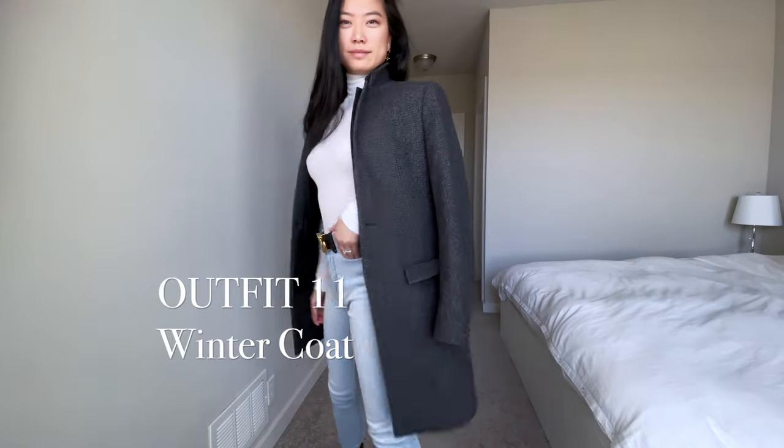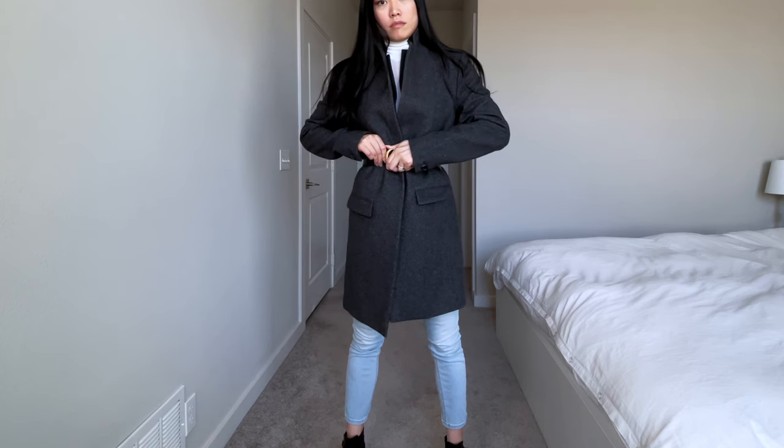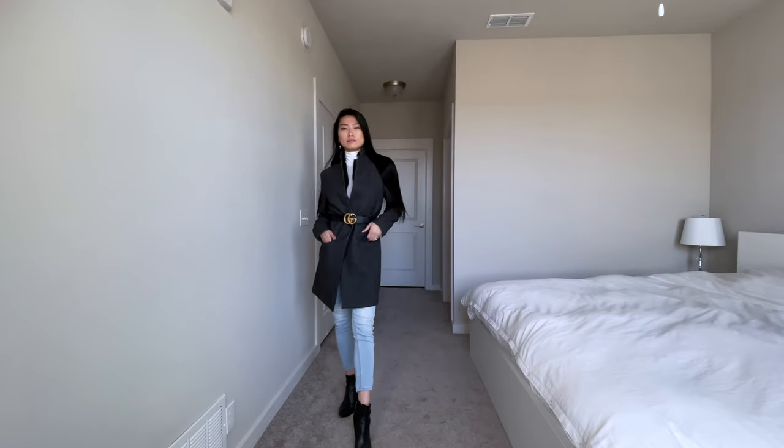It's really easy to lose your shape in the winter because of how bulky winter coats can be. I find that belting either the inside or outside of the jacket can really change up the silhouette for a different style in the winter.